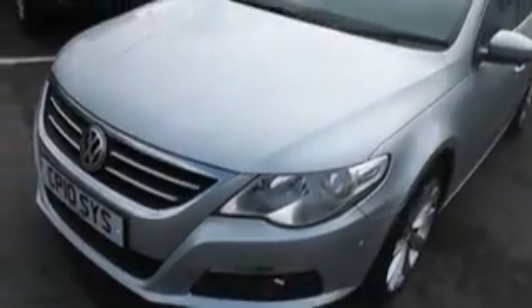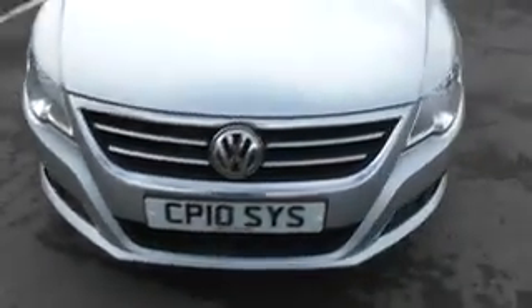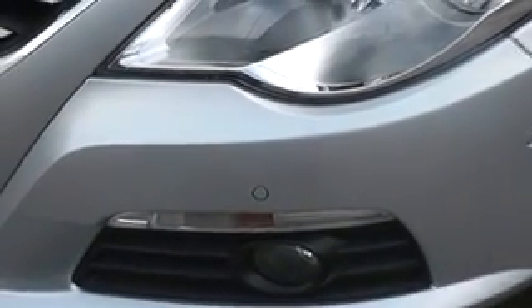As you can see from the front end of the vehicle, it's in excellent condition — no scuffs or stone chips on the front. The vehicle is also fitted with front parking sensors.